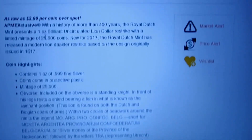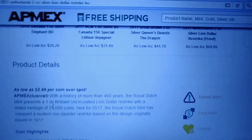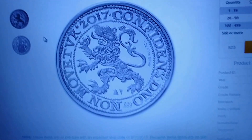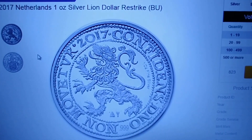Anyway, once again this is an APMEX exclusive — an item that I just noted on the newly listed section. It's an interesting Netherlands one-ounce silver lion dollar.